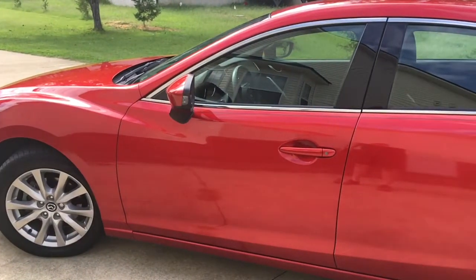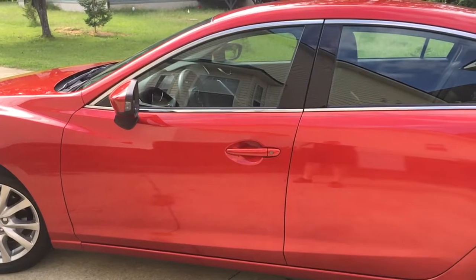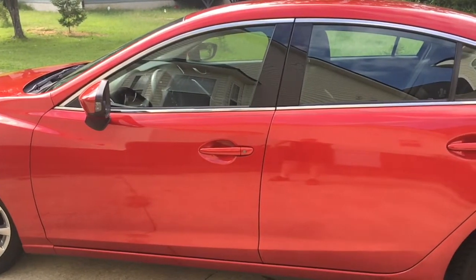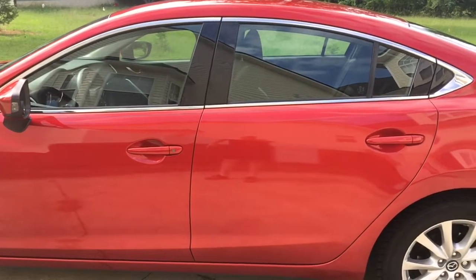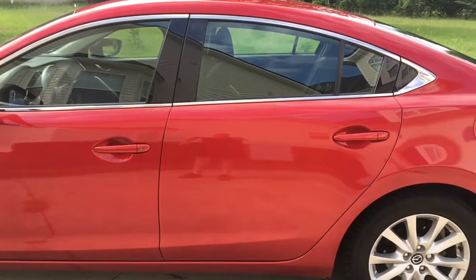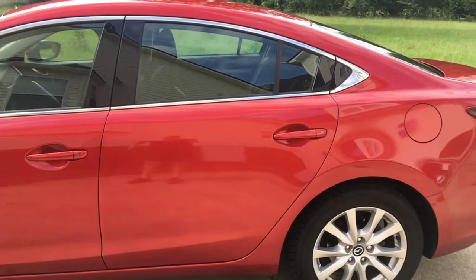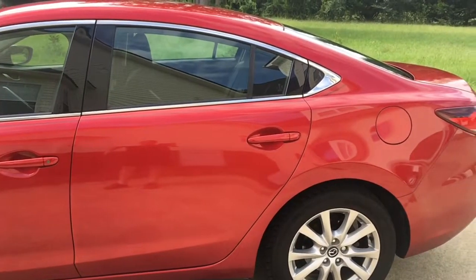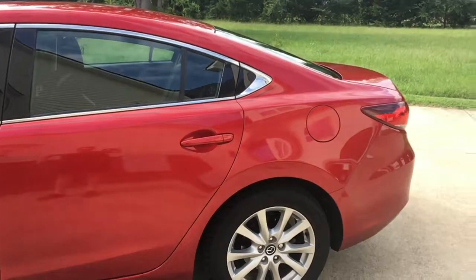I hope you liked this vehicle review. I'm trying out a new format — giving you footage of the vehicle with a voiceover rather than me holding the camera, which makes it steadier with no wind noise. Please drop a like on this video and subscribe for more car reviews just like this. Have a great day.